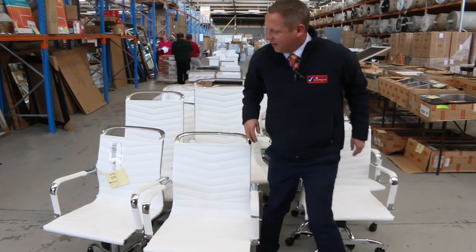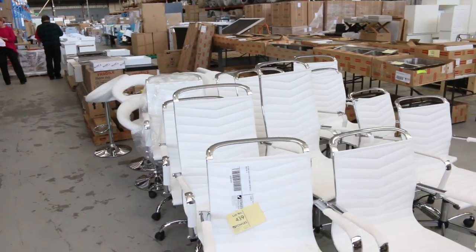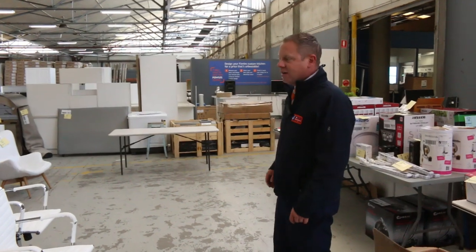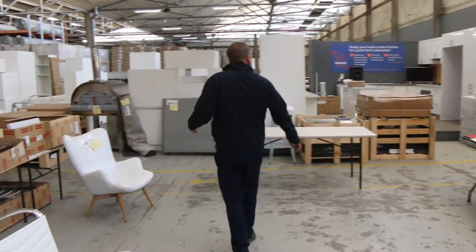Have a look at these beautiful chairs that have just come in. I'd say they would be ex-hire, probably out of an expo or an office setting. Beautiful, just about as new condition. I'll get them all going for a dollar each and we'll see where the bidding goes. I reckon they'll be reasonably popular.